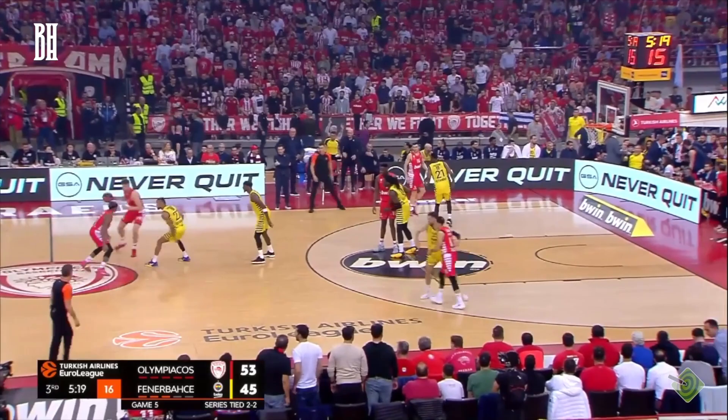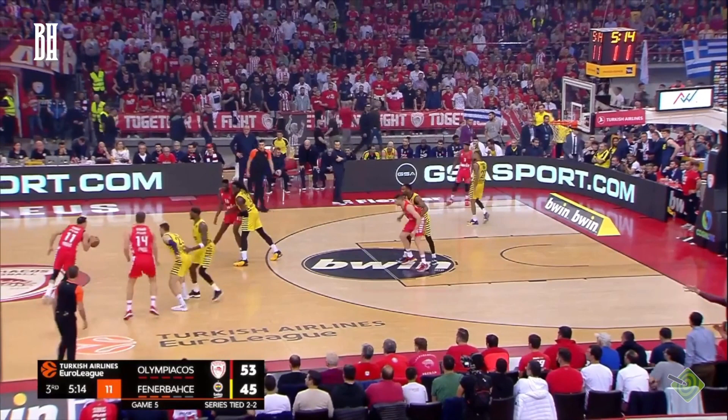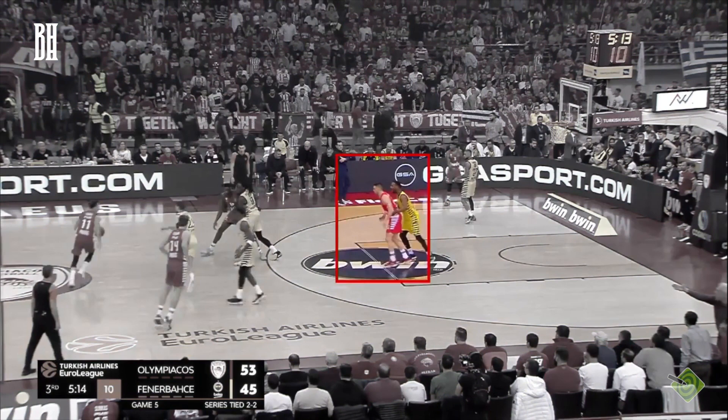As we embark on this journey of strategic breakdown, the key orchestrator of all these plays is none other than Slukas. His ability to facilitate the game and make the right decisions in split seconds is what breathes life into Bartzokas' playbook.